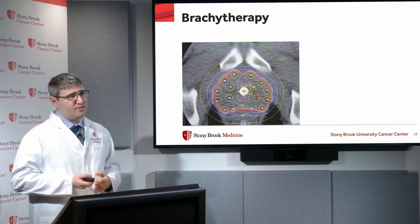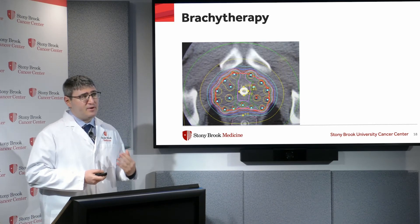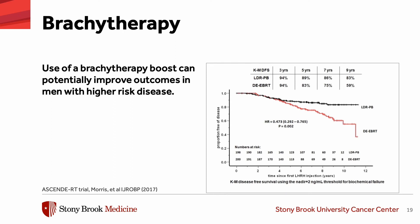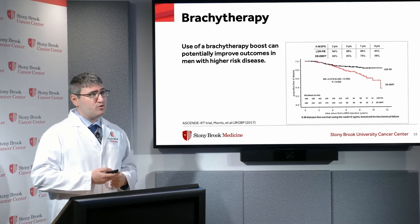A brachytherapy implant delivers a very high amount of radiation to the prostate with very little radiation outside the prostate. Studies have found that outcomes — meaning PSA control — are considerably better among patients who received a combination of both internal and external radiation compared to patients who received only external radiation. This is especially true in patients with intermediate and higher risk disease.